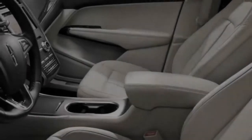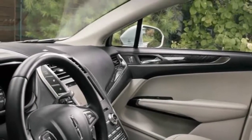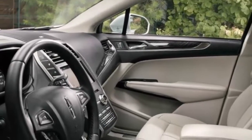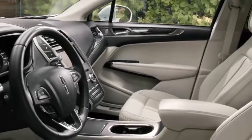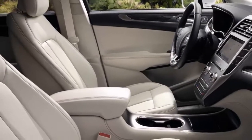We presume that this feature will continue to be offered in an option bundle together with adaptive cruise control, lane-keeping assist, and park assist. They're currently part of the $2,295 technology package that is available on 2018 reserve and black-label trims.